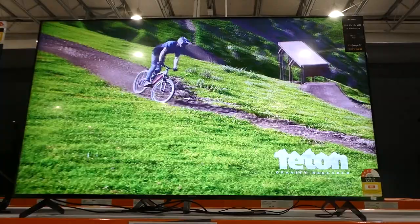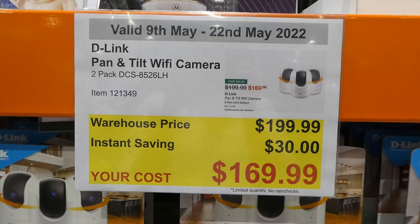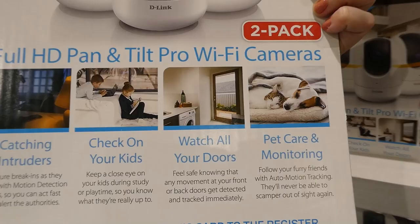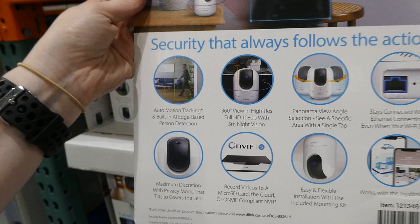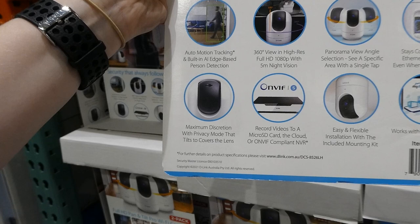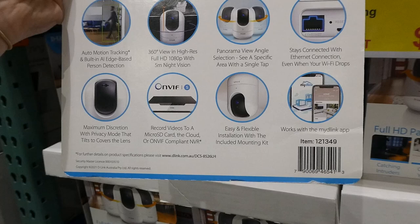D-Link pan and tilt Wi-Fi cameras — you get a two-pack for $30 off, down to $170. They're full HD pan and tilt Wi-Fi cameras so you can catch intruders, check on your kids, watch all your doors, pet care and monitoring. There's auto motion tracking and built-in AI edge-based person detection, 360-degree view in full HD 1080p with 5-meter night vision, panorama view angle, ethernet connection if your Wi-Fi drops, privacy mode that tilts to cover the lens, record videos to a micro SD, the cloud, or an ONVIF-compliant NVR, and easy installation with the included mounting kit. Works with the myD-Link app.